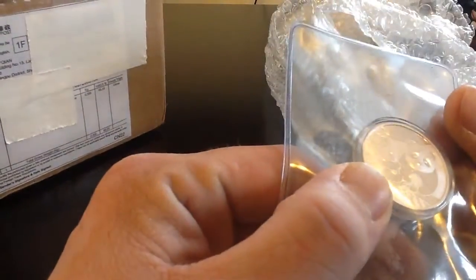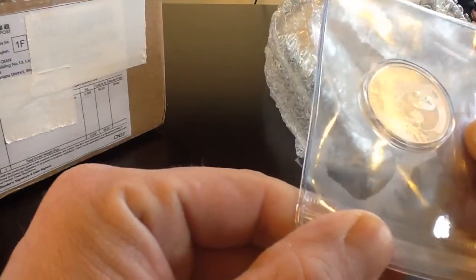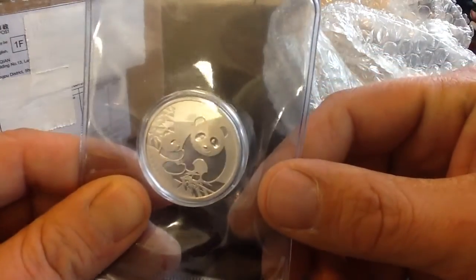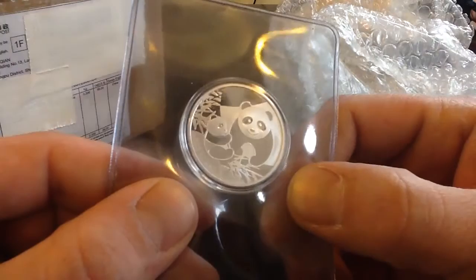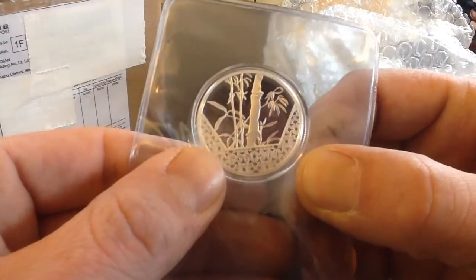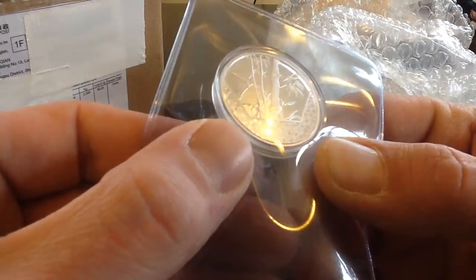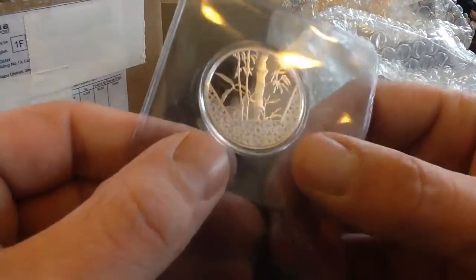There it is. Yes, it's very nice. I'm going to have to take a closer look at it, but I believe I'm going to send this in to get graded, because it does seem as though it makes a big difference between graded and ungraded in this coin. And it is a very, very nice coin.